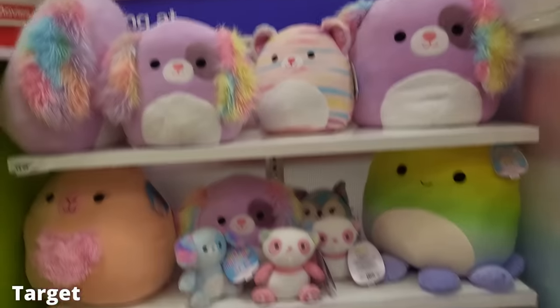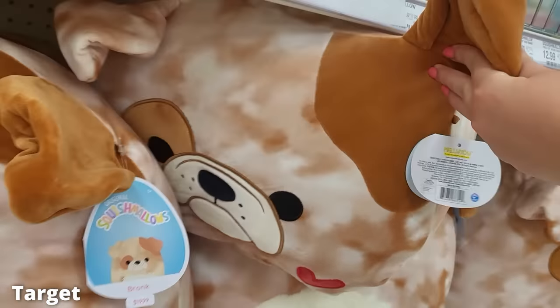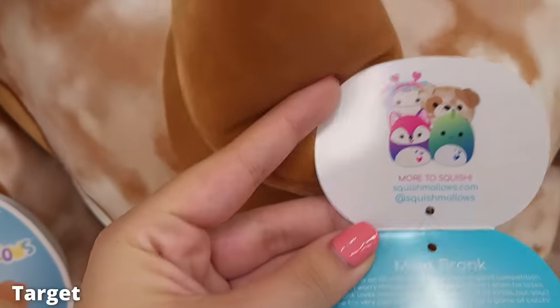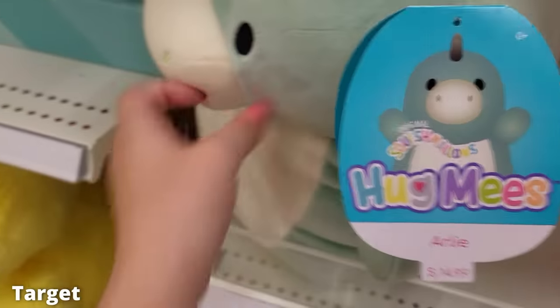Target has honestly been pretty boring for me — they've just had the same stuff in the same sections over and over again, so there's nothing really new to show. There was some Easter seasonal stuff I did manage to find, but that was about it. My Target is always stocked though, so I can't get too upset.